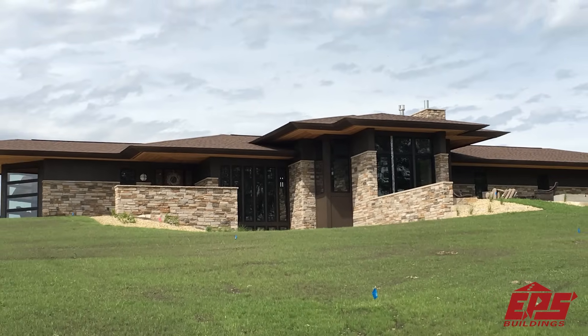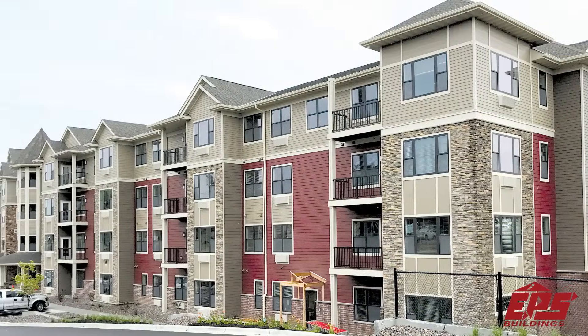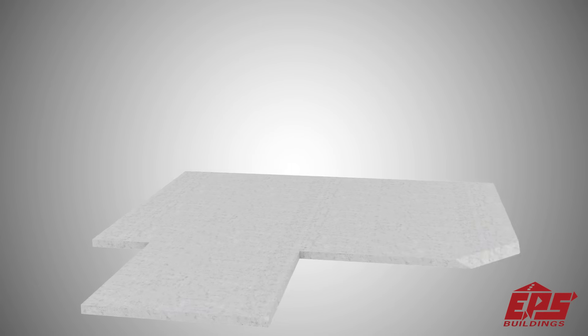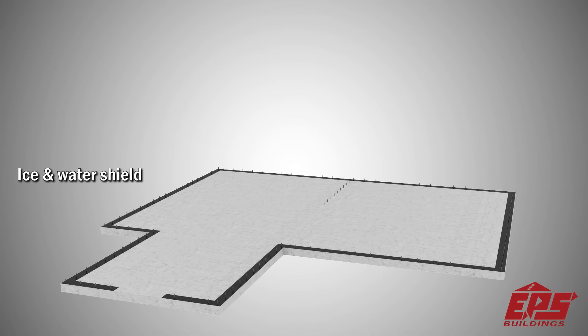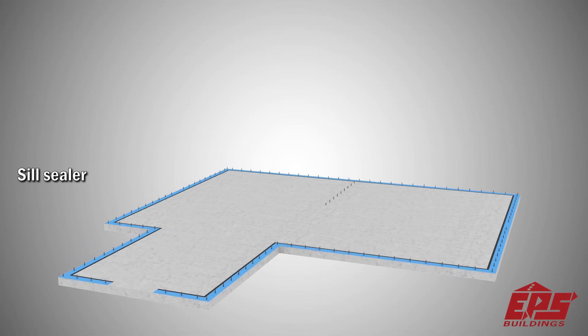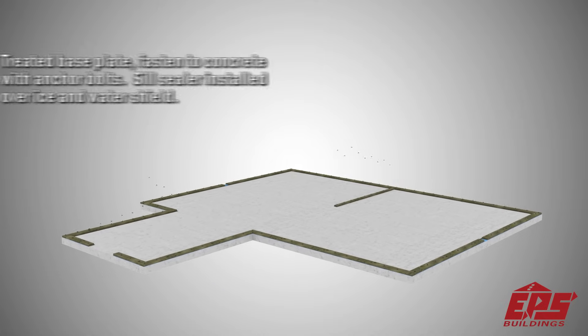Energy Panel Structures, EPS, specializes in using structural insulated panels, or SIPs, for new home construction. Our structural insulated panels use high-performance rigid foam chemically bonded to oriented strand board or plywood. This continuous bond provides incredible strength and resistance to impact.